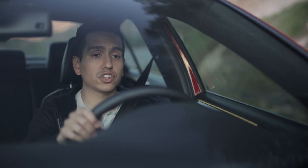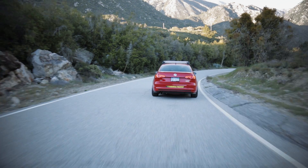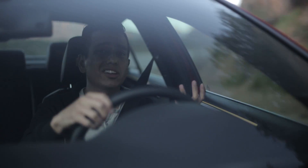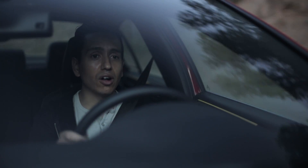Another cool feature is a 0-60 timer, which is always fun to play with. I had three people in this car one time when I did a launch control start and saw 5.9 seconds to 60 — so not a slouch at all.